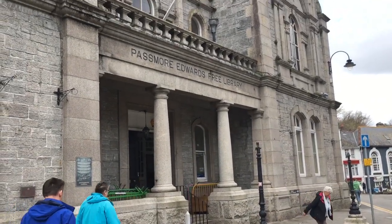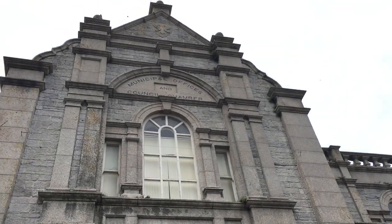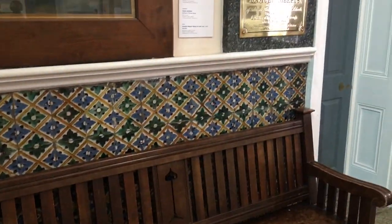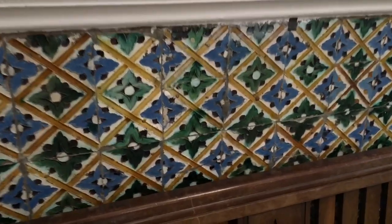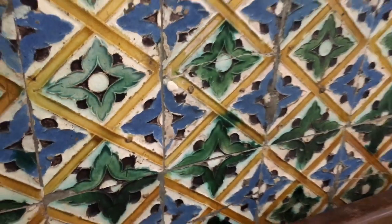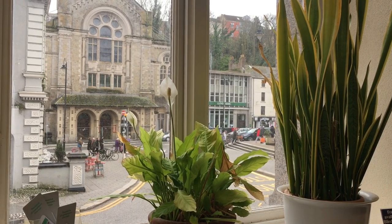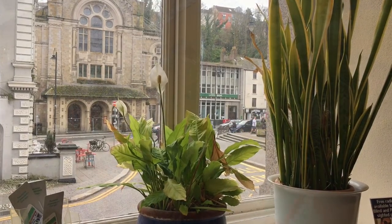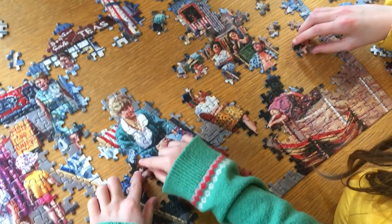Here we are at Falmouth's Municipal Building on the Moor. On the first floor is the Art Gallery, but we're off first to the ground floor where the library is, to hand in our flower show forms. Just look at those original tiles — gorgeous. There's always something to do in this library. I think I found where it goes.